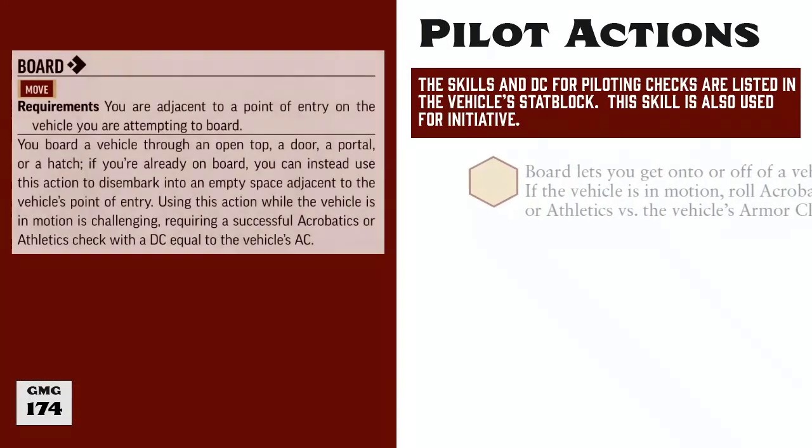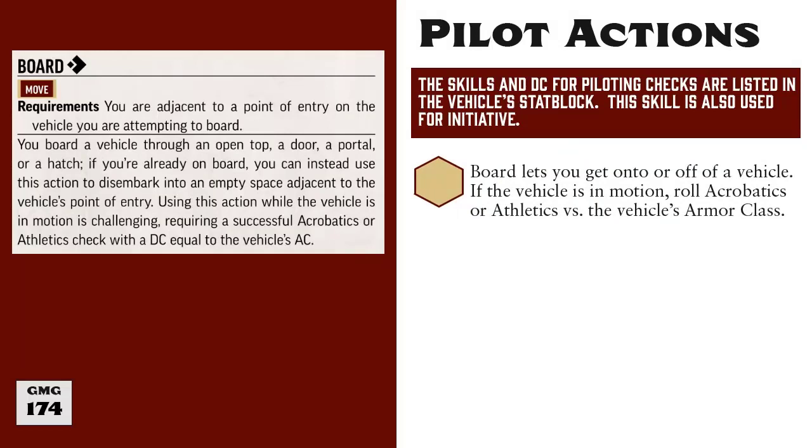First up is the Board action. Simply put, you spend one action to get onto or off of a vehicle. If the vehicle is in motion, then this calls for an Acrobatics or Athletics check against the vehicle's armor class.